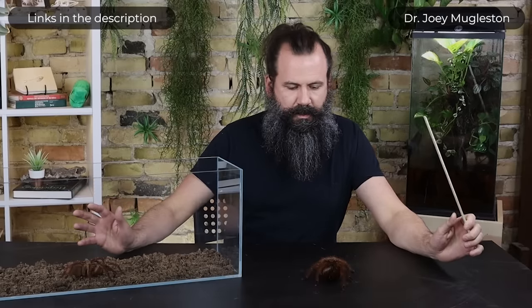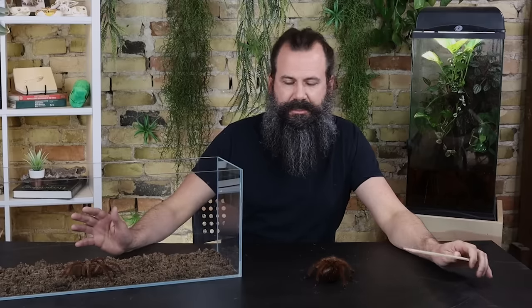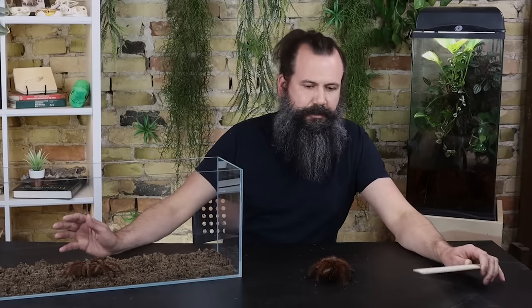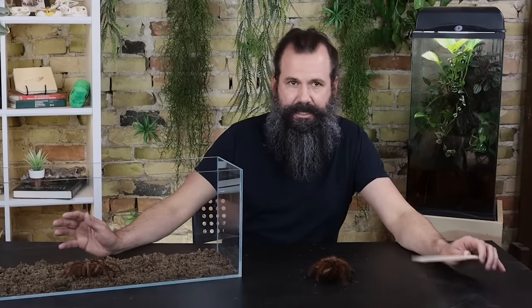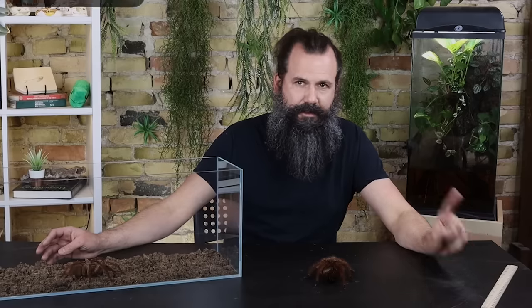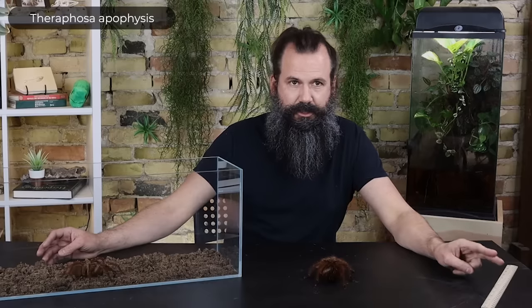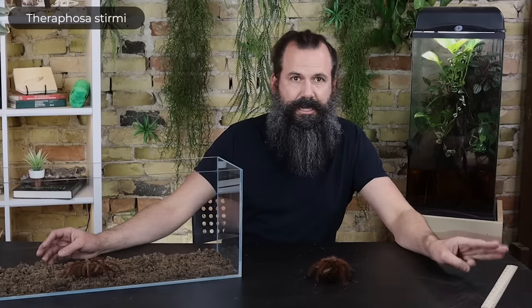We're going to quickly go over the three different species commonly sold as goliath birdeaters. If you go to an expo or pet store and post a picture online labeled as a goliath birdeater, you'll likely get people telling you it's not what you think. There are three species typically sold under that name: Theraphosa blondi — the classic goliath birdeater; Theraphosa apophysis — the pinkfoot goliath birdeater; and Theraphosa stirmi — the burgundy goliath birdeater.